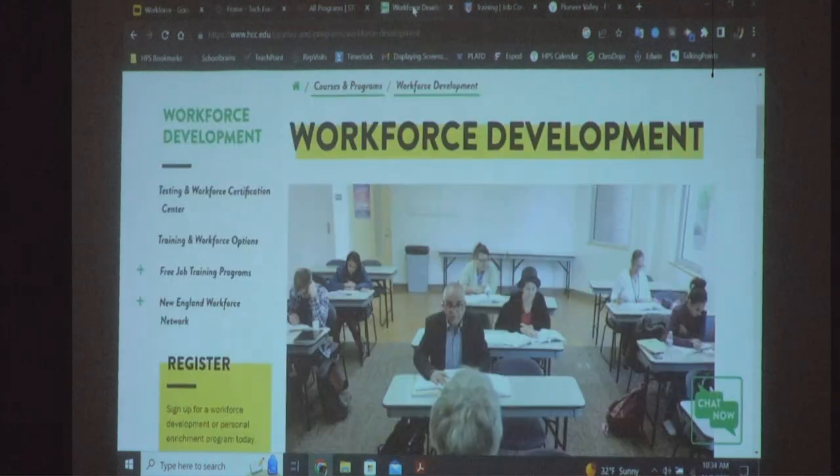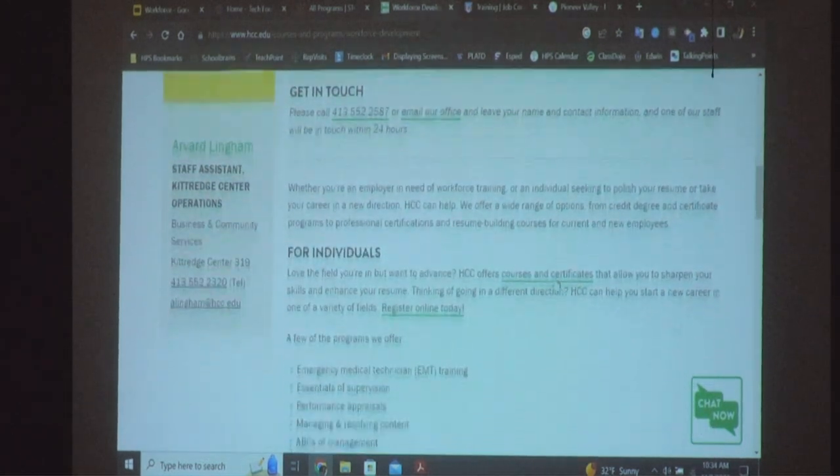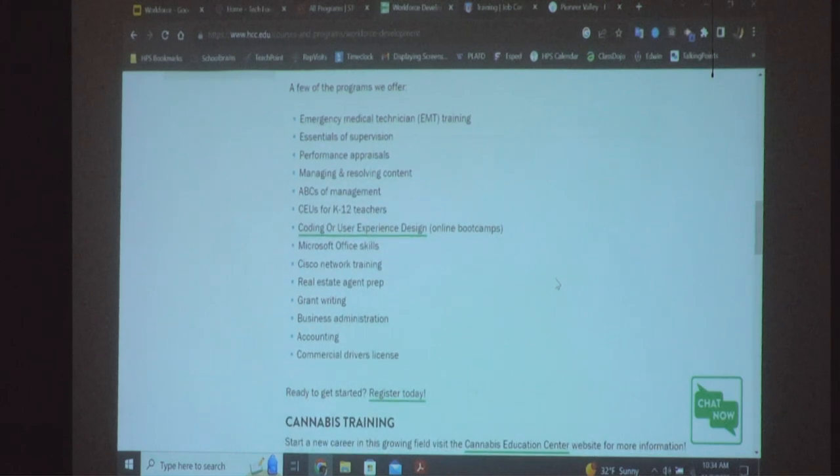At Holyoke, right up the street from here, we also have a wide variety of programs representing companies that are looking for employees like you. I work for Holyoke Community College, but I am here to say you do not need to go to college necessarily — but you do need some training. You can't show up somewhere expecting to be hired when you're not bringing anything to the table.